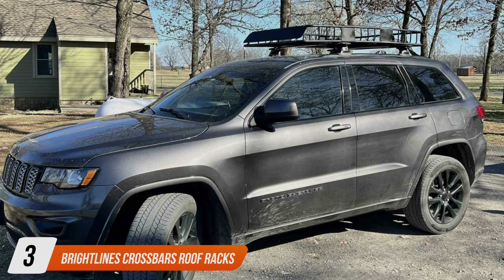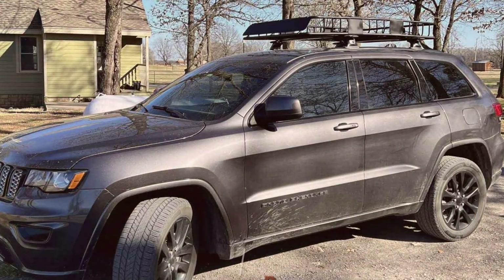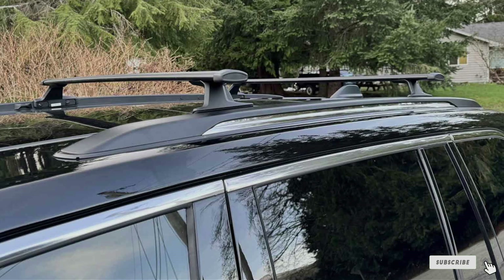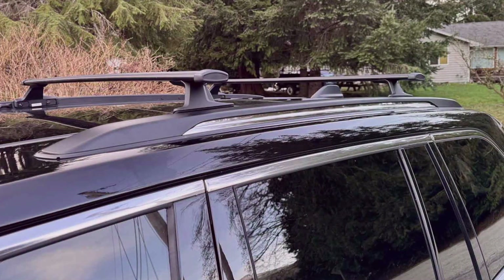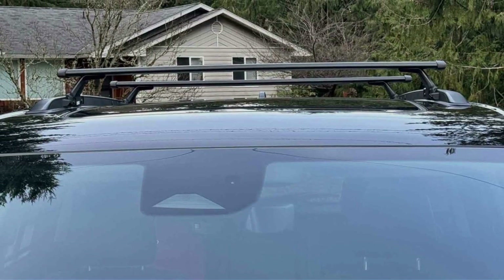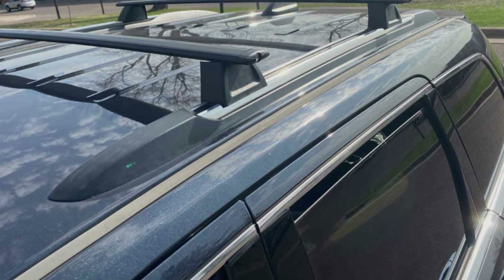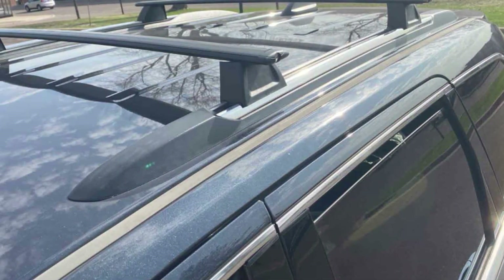Next up at number 3 we have Brightline's Crossbar Roof Racks, the perfect solution to expand the cargo carrying capacity of your 2011–2021 Jeep. Designed to seamlessly integrate with the vehicle's factory mounting points, these cross bars provide a secure and sturdy platform for transporting luggage, bikes, kayaks and other outdoor gear. Crafted from high-grade aluminum alloy, the Brightline's crossbars boast exceptional durability and resistance to corrosion, ensuring long-lasting performance in various weather conditions. The sleek and aerodynamic design minimizes wind noise and drag, contributing to a quieter and more fuel-efficient driving experience.